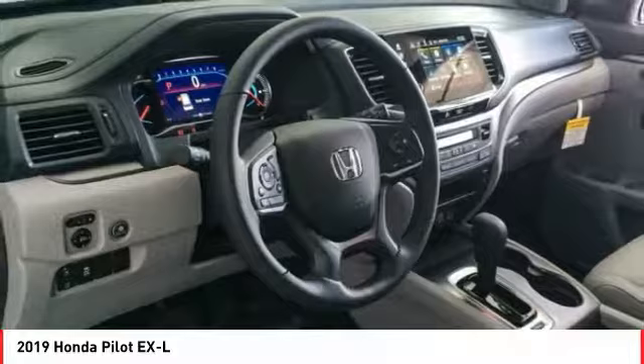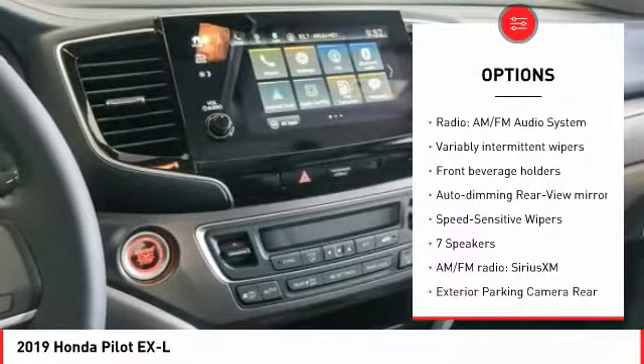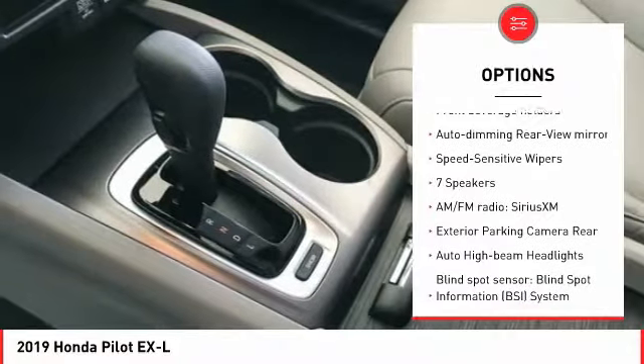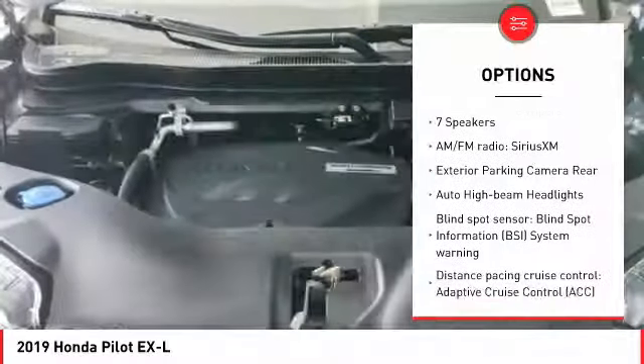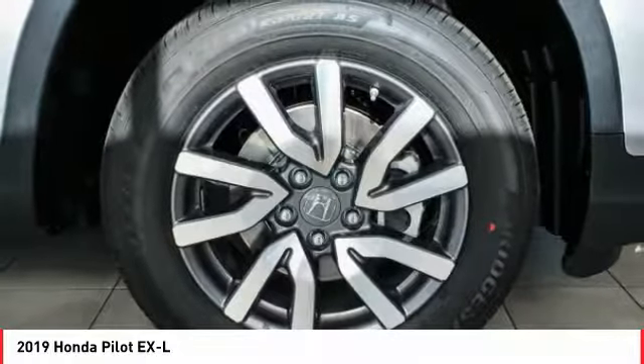Here are some of this vehicle's great options: traction control, power passenger seat, power lift gate, dual airbags, air conditioning, power steering, alloy wheels, four-wheel disc brakes, heated front seats, and fog lights.